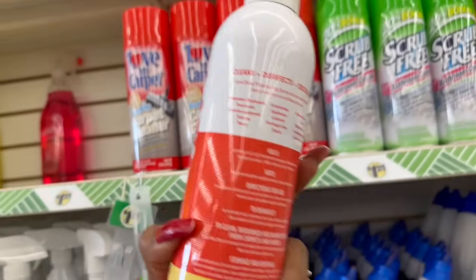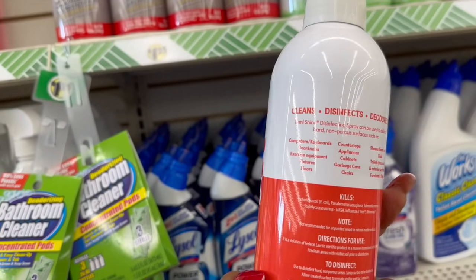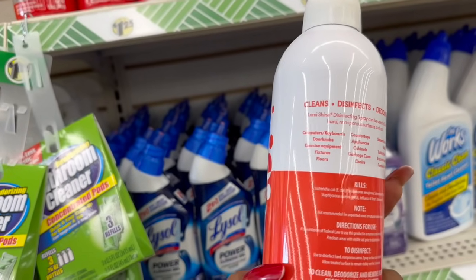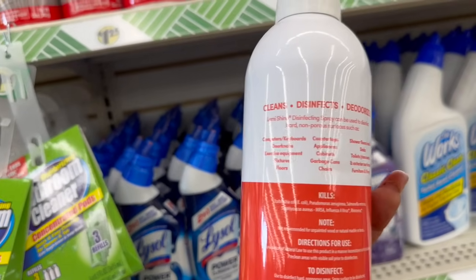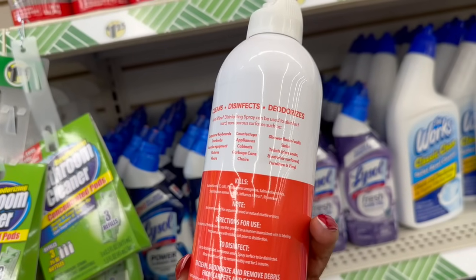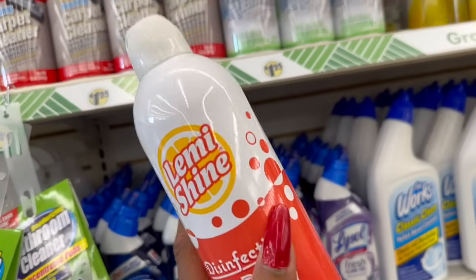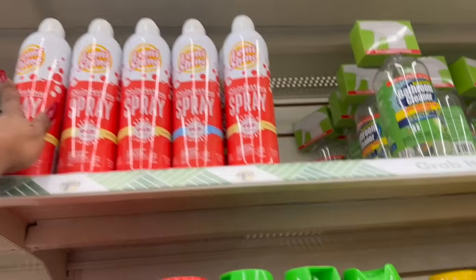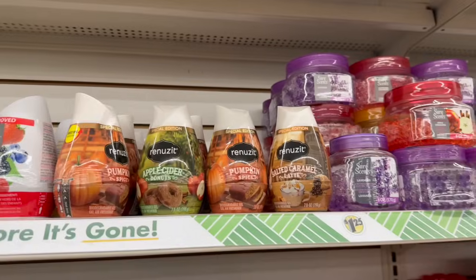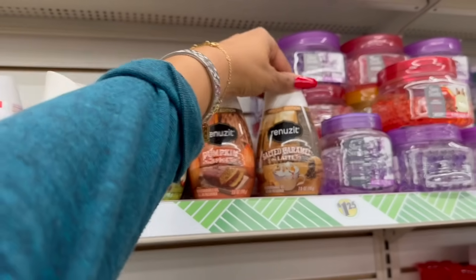Great deal on the Lemme Shine disinfectant — it cleans, disinfects, and deodorizes. It can be used on hard non-porous surfaces like keyboards, doorknobs, exercise equipment, floors, countertops, appliances, cabinets, garbage cans, chairs, shower floors, walls, sinks, toilets, and exterior surfaces. For a buck 25 — it's sold at Target. They got a ton of it at this location. They also have the fall special edition Renews in apple cider donuts, pumpkin spice, and salted caramel.